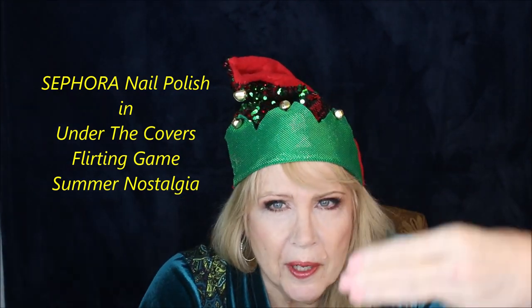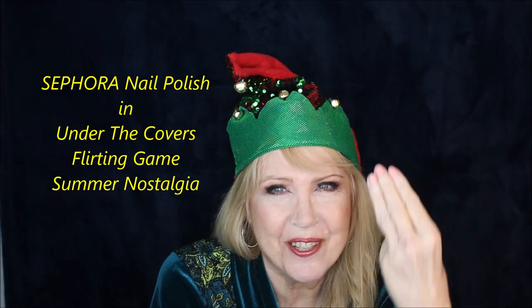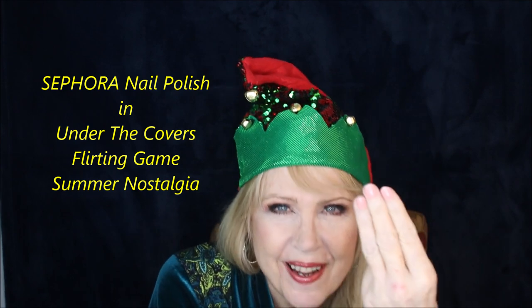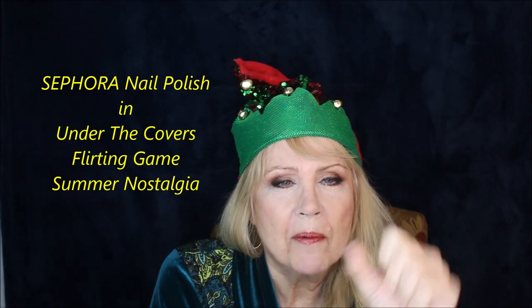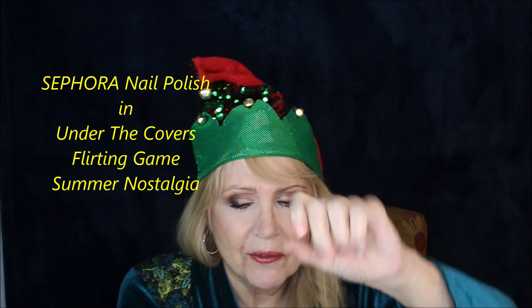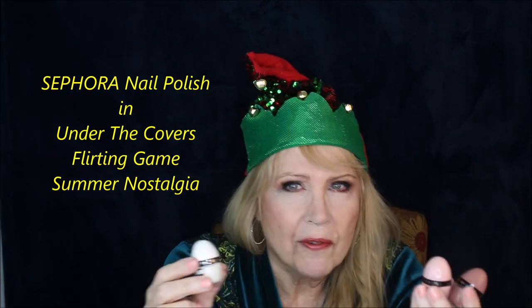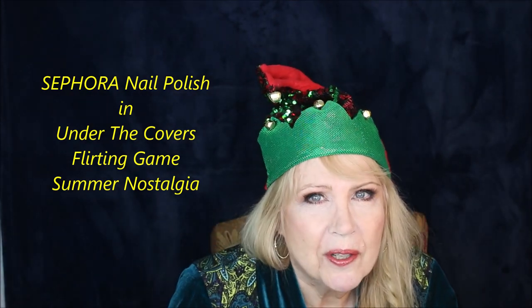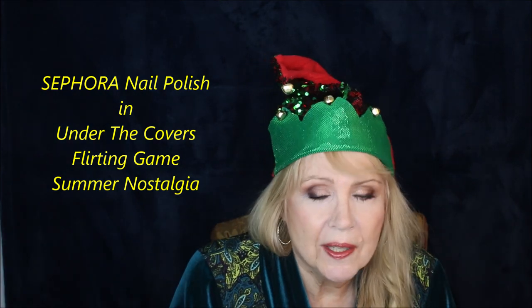This middle color is called Flirting Game — my favorite color. Then we have a very sophisticated-looking shade called Summer Nostalgia, also five dollars. These are very affordable and I think they're the best nail polishes I've tried in years — better than OPI, better than Essie, better than Sally Hansen. I really like these very much.